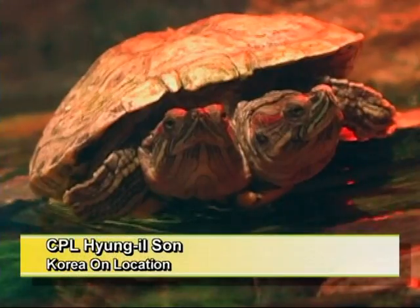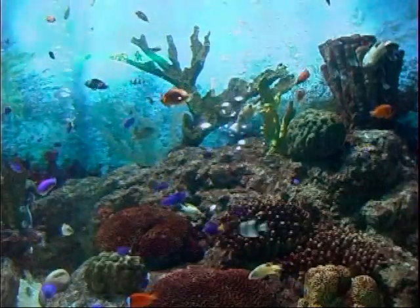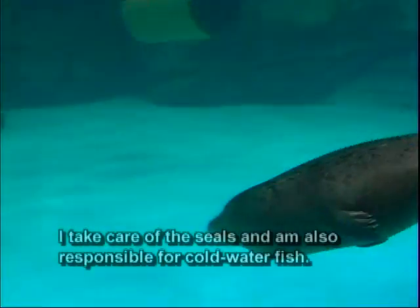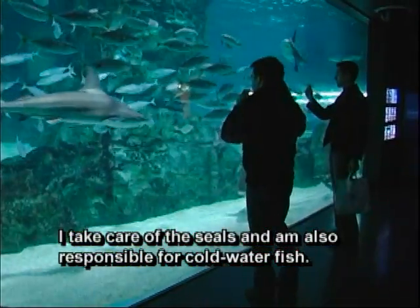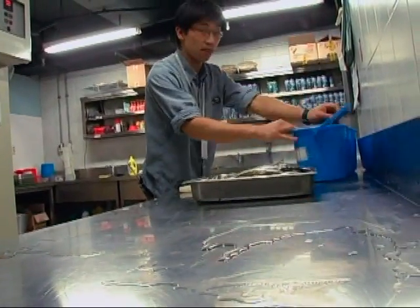Bats, monkeys, even two-headed turtles — this isn't your ordinary aquarium. From the fish tanks to the themed exhibits, it's clear this aquarium is worth visiting. This level of showmanship doesn't happen by accident. It takes love, devotion, and people like Kim Jin-sun. Kim is a COEX Aquarium crew member.